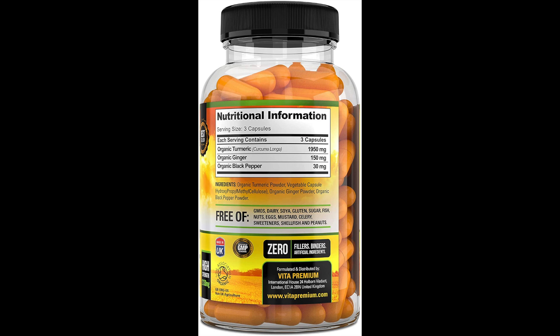These are vegan capsules, and they are also free of various other ingredients you may be allergic to — for example, dairy, nuts, eggs, mustard, celery, sweeteners, shellfish, and peanuts. So if you are allergic to any of these ingredients, these capsules are perfect for you.